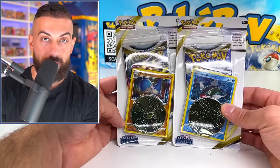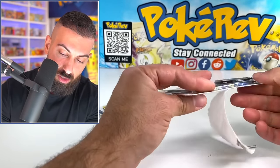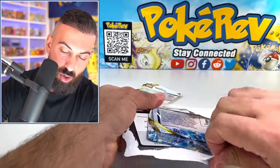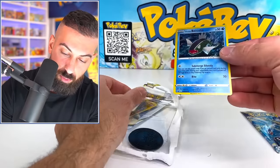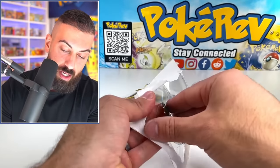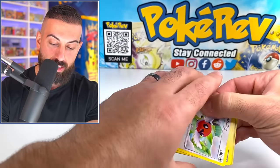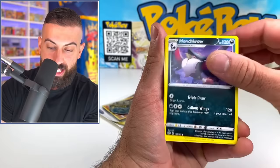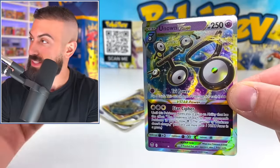Next product is the checkout lane blisters — they're called that because they're usually at the checkout lane at Target and Walmart. They usually have a special card in there, and then a coin, a code card, and a pack. Our special card here is a Black Star promo — Hisuian Basculine — and a Surfetch'd coin. One, two, three, four packs opened... and just like that, an Unown V-Star pull out of the first pack. We're just crushing it right now.